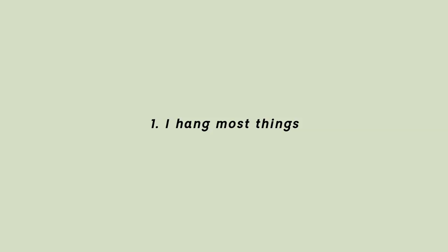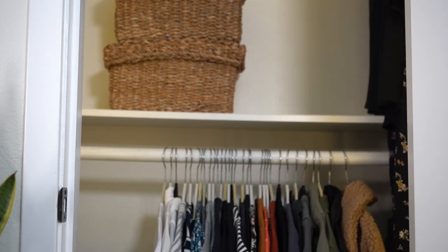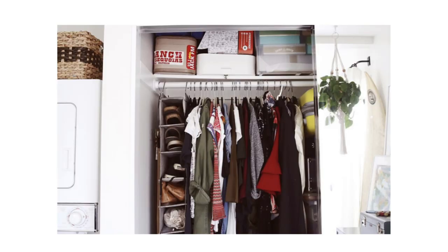The first thing I do, which is pretty self-explanatory, is that I hang most of my clothing. This is definitely new for me because I haven't always lived in a space with this much hanging storage space. In our old place we had one closet that kept our filming gear, our camping gear, all of our stuff, so I had very little hanging storage. But in this apartment we have another closet for that type of stuff.